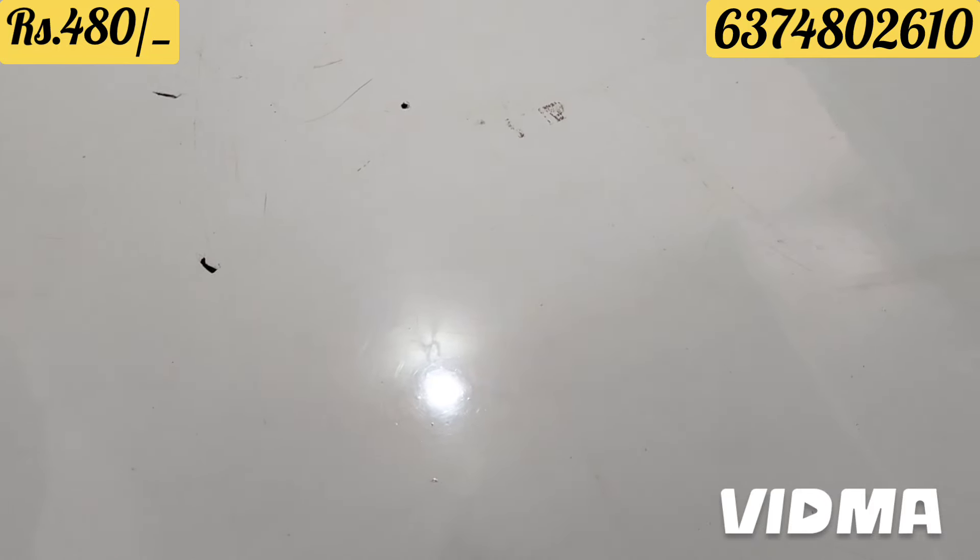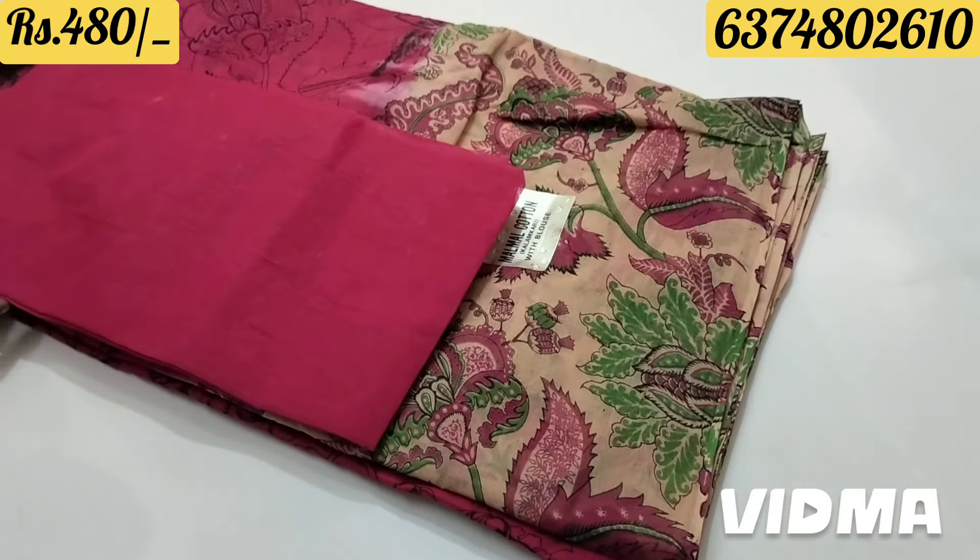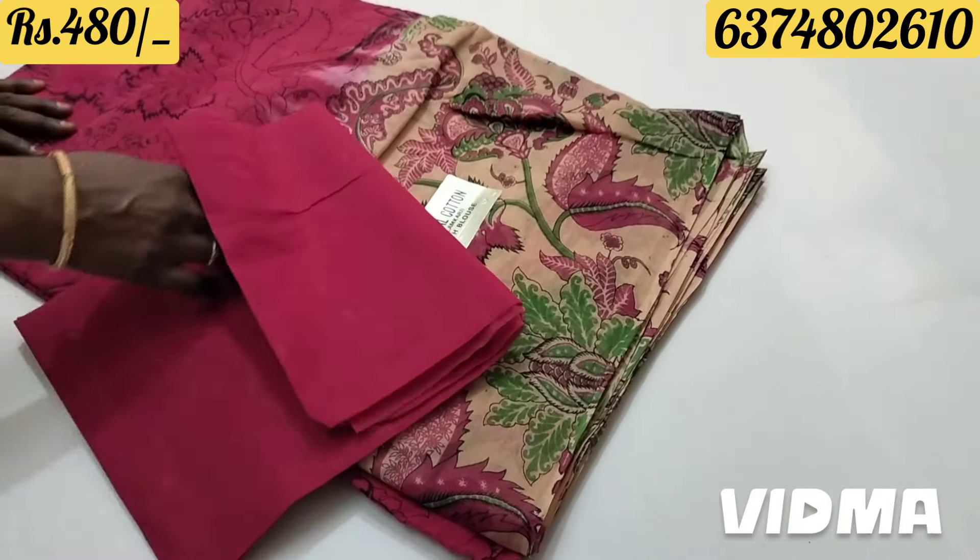Welcome. Let's see the mixed saree collection. Look at this - there's a pure cotton. This is pure cotton. This is pure cotton.